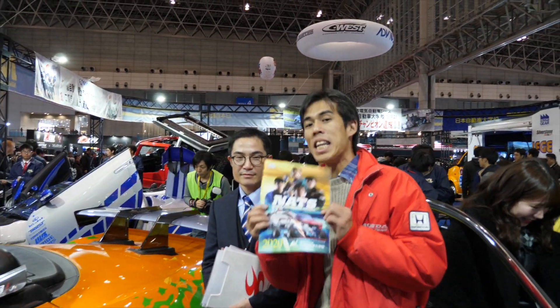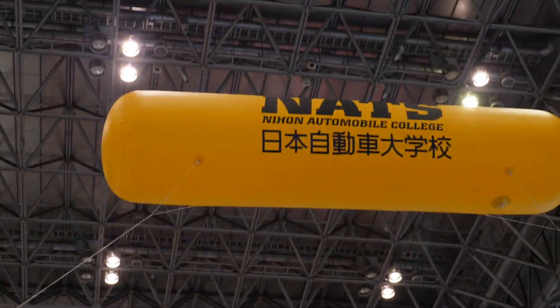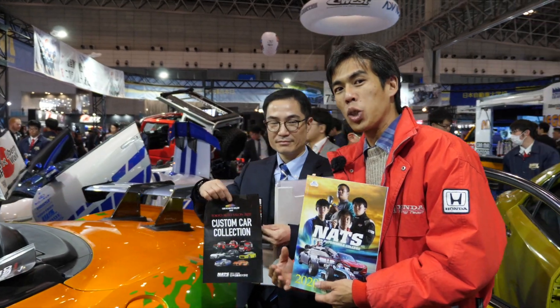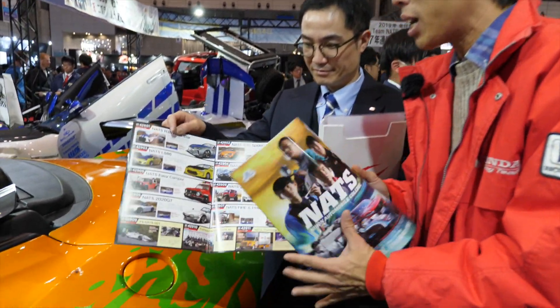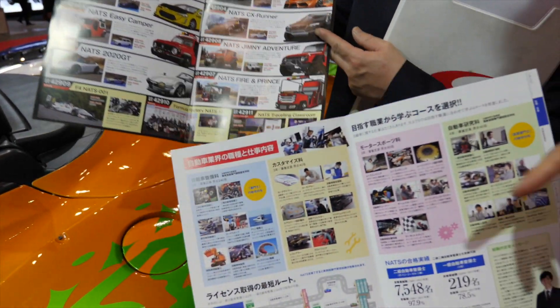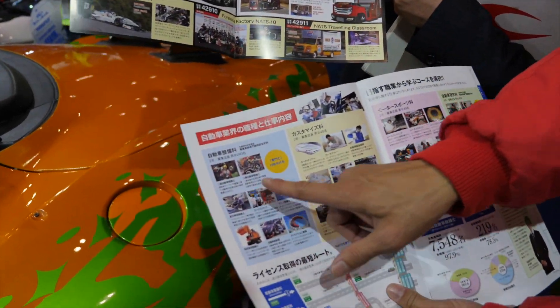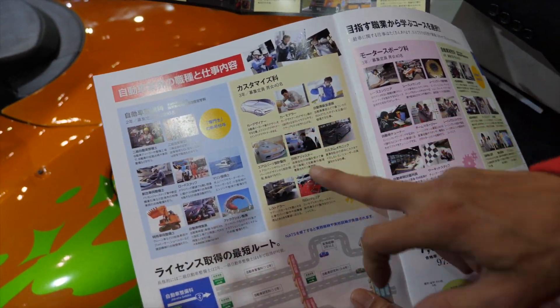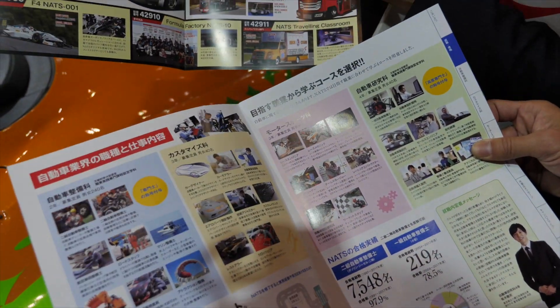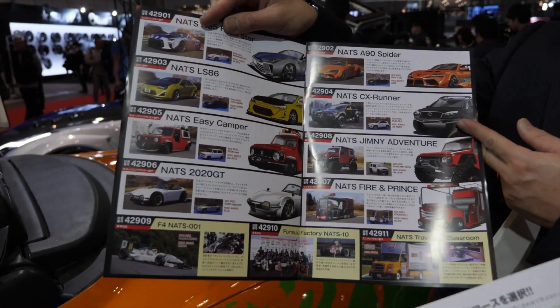We're at a very interesting booth — this is NATS, the Nihon Automobile College. This is a trade school that students can enter. It's a customizing school where you start off as an auto mechanic and can later go on to be a customizing specialist or work in motorsports. This is basically a school to raise young people to be professionals in the automotive industry.